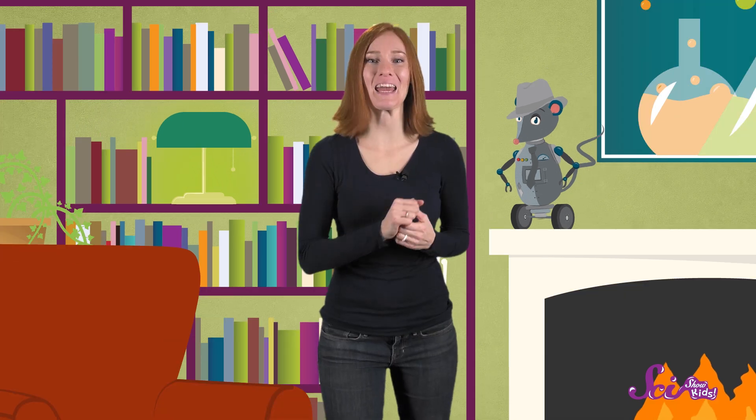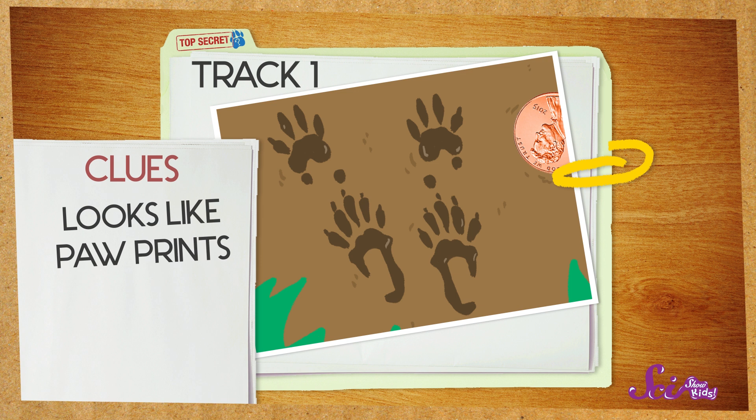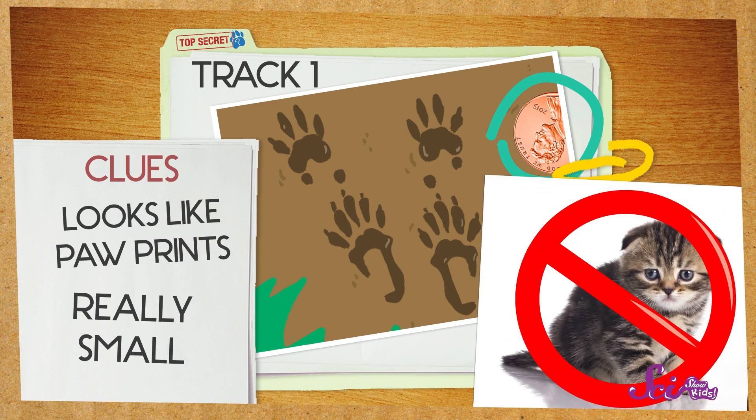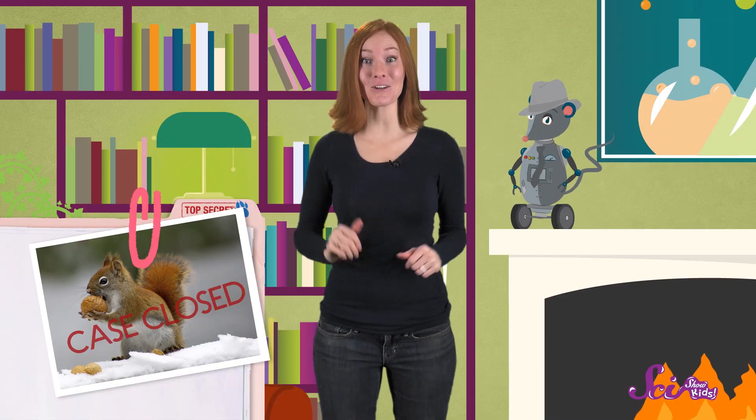So, do you think we're ready to play Animal Track Detective? Let's name some mystery tracks! Here's track number one. What do you see? It looks like a paw, right? So it's probably a mammal. But it's a really small track, smaller than even a little house cat might leave. Based on these clues, what do you think made these tracks? You're right — it's a squirrel track!